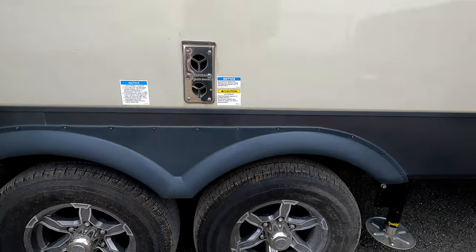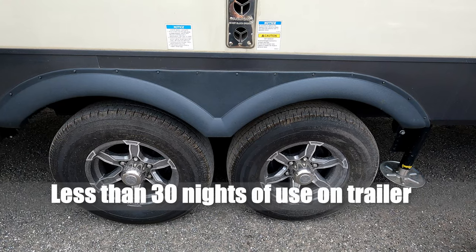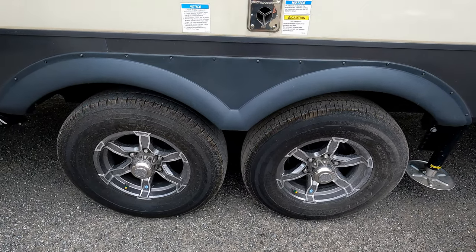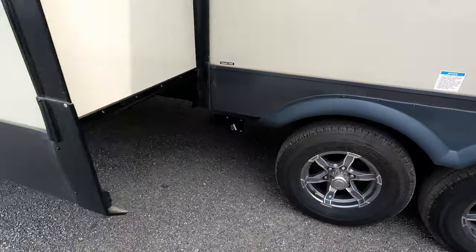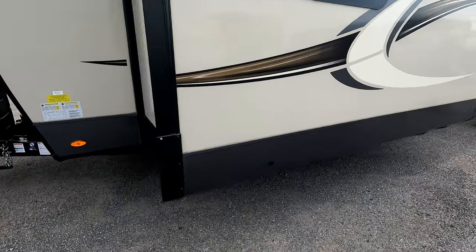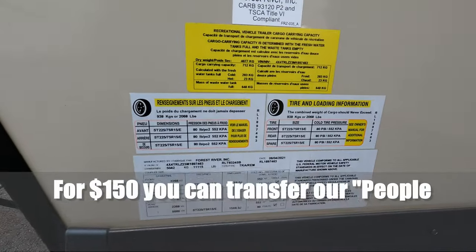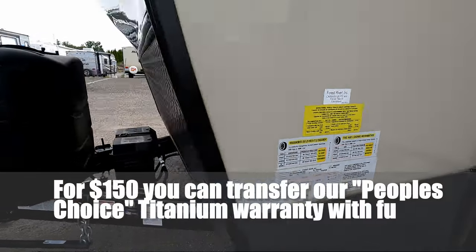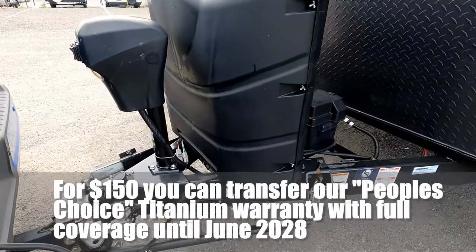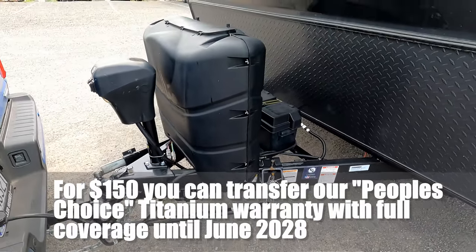It's got a TPMS system — you put a device on your dash and can monitor your trailer tire pressure at all times. And then up front again you can see the slide-out and the weight distribution system. Thanks very much for watching.